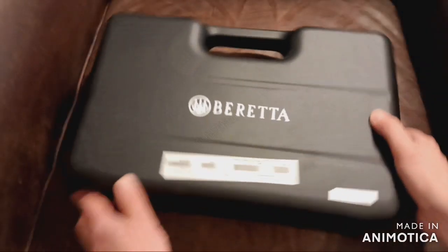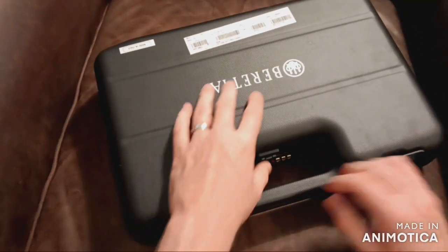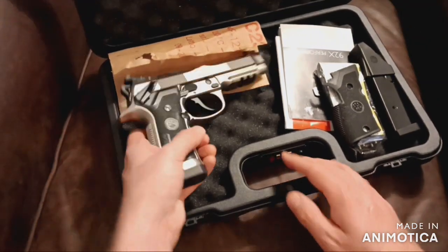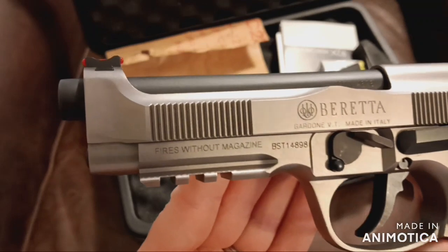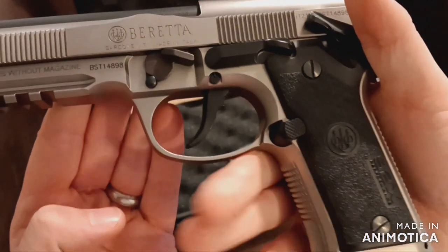The firearm I'm talking about is the Beretta 92X Performance. The 92X Performance was created to satisfy two requirements: speed and accuracy. As a target or competition pistol, it has one of the most reliable and world-renowned locking systems, together with a Vertec steel frame, a heavier Brigadier slide, and the Xtreme S trigger mechanism for fast, accurate follow-up shots.